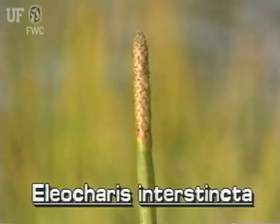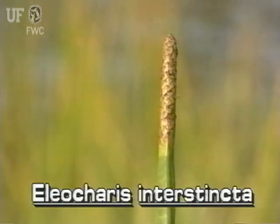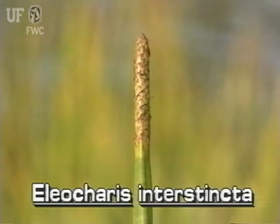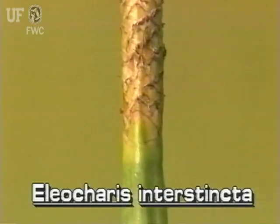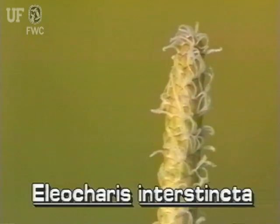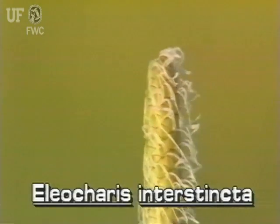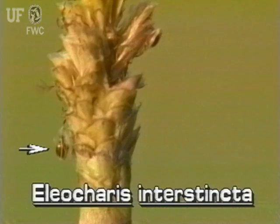The inflorescence of Giant spike rush is a single long cylindrical spikelet at the tip of the stem. The spikelet is covered with brown broadly rounded scales and has up to 140 small flowers. The fruits are small shiny nutlets.